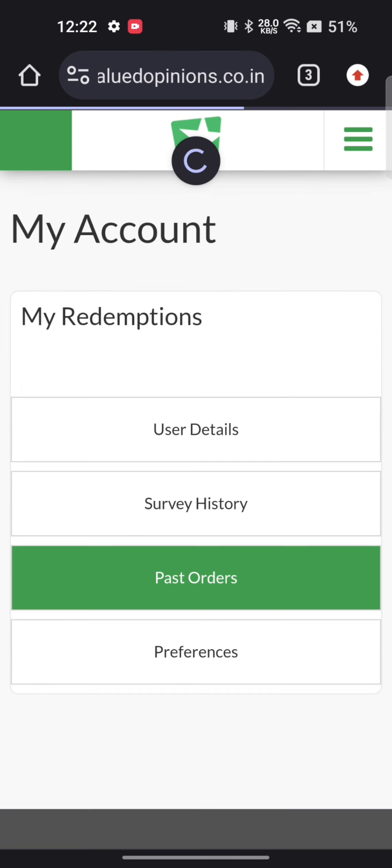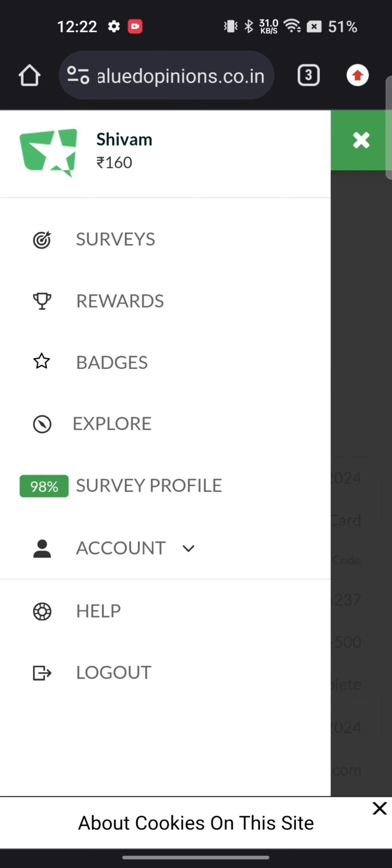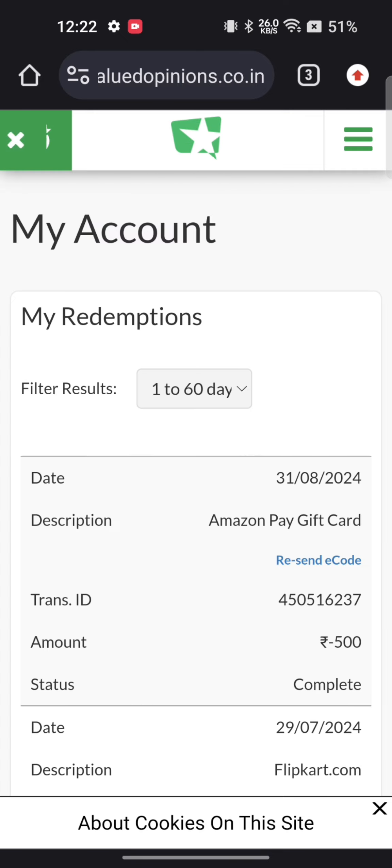Let me show you my reward history which I have redeemed earlier. Similarly, you can also earn by completing surveys. Thank you guys for watching this video — please like and subscribe.